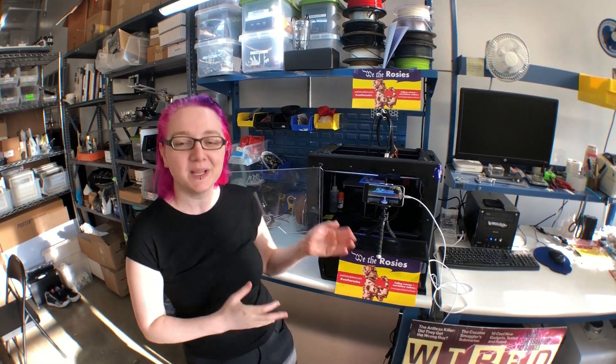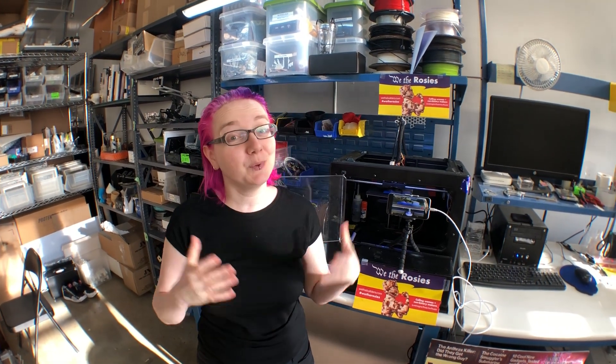We the Builders makes crowdsourced 3D printed sculptures, and this year they're building a giant monument to Rosie the Riveter. Printed in skin tones to celebrate the diverse identities of today's makers. Rosie's going to be 6 feet tall and over 2,600 parts, and we need a lot of people to help us print them.